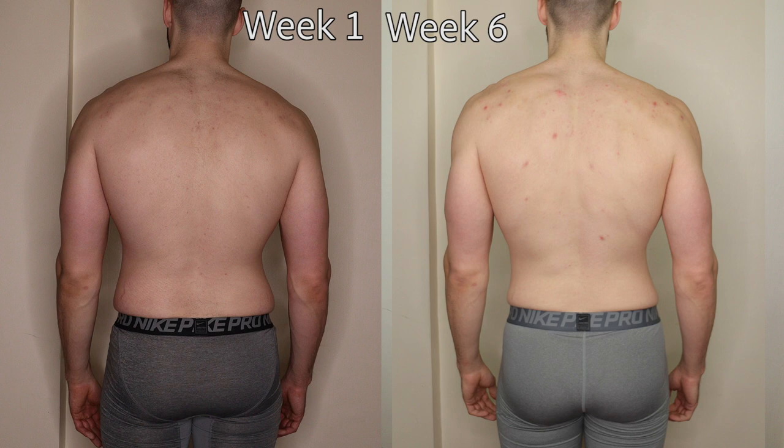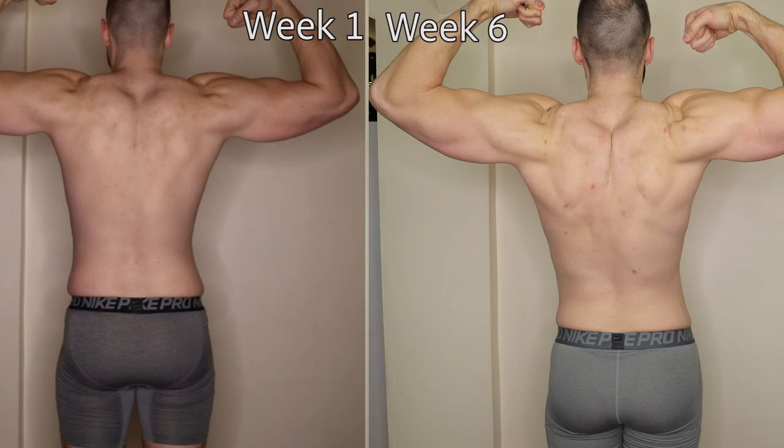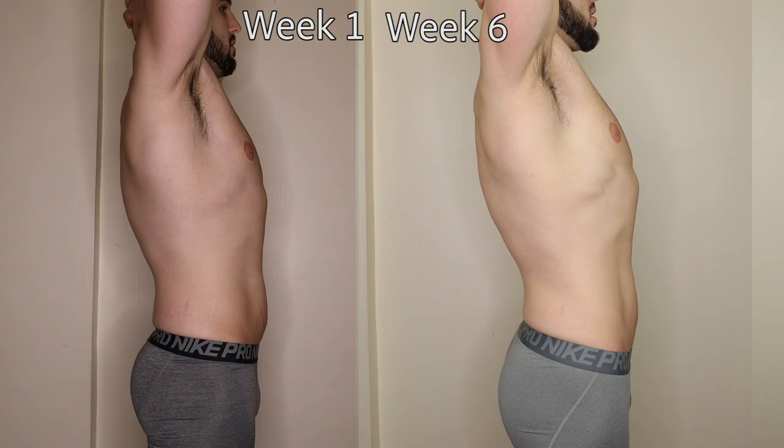Not too much difference with my back, but you can tell below the lats that everything has tightened up. All of my jeans that were fitted almost don't fit anymore. I'm going to be in a 32 probably in about five to ten pounds. With the back flex everything looks good — we've got our wings with very little hanging off the side.